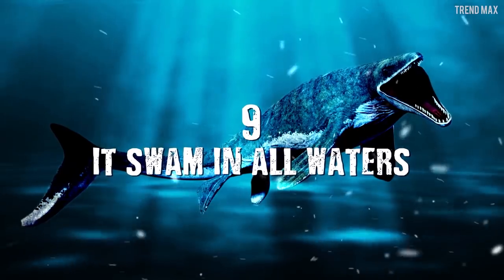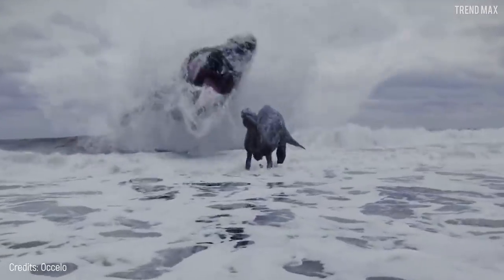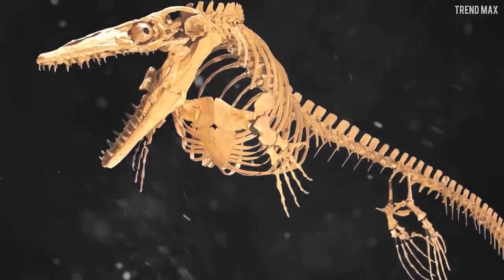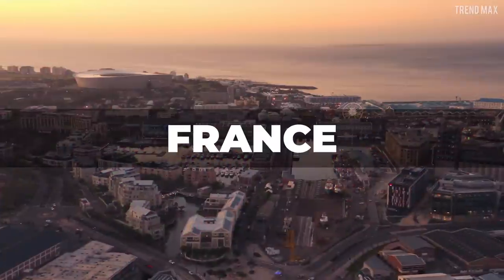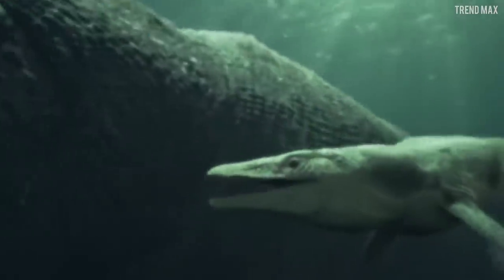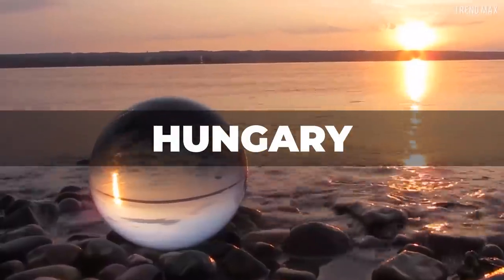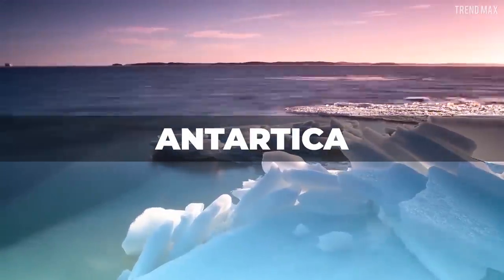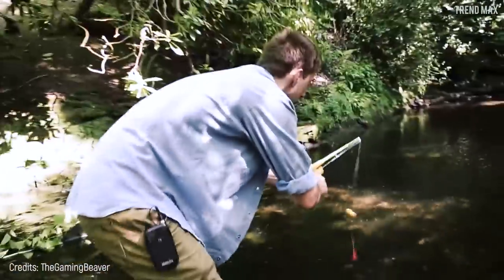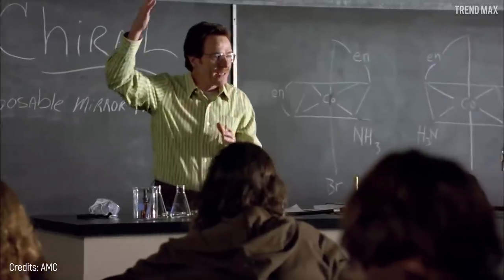Number 9 – It Swam in All Waters. As an apex predator, Mosasaurus was capable of plowing through all seas on the planet. The first fossils were found near the Meuse River, and the animal was named after that river which flows through France, Belgium, and the Netherlands. Other species were found in the Midwestern United States, South America, Europe, Asia, Australia, and even freshwater Mosasaurus were found in Hungary. This animal was also found in cold Antarctica, and probably more remain to be discovered — maybe one is near your city.